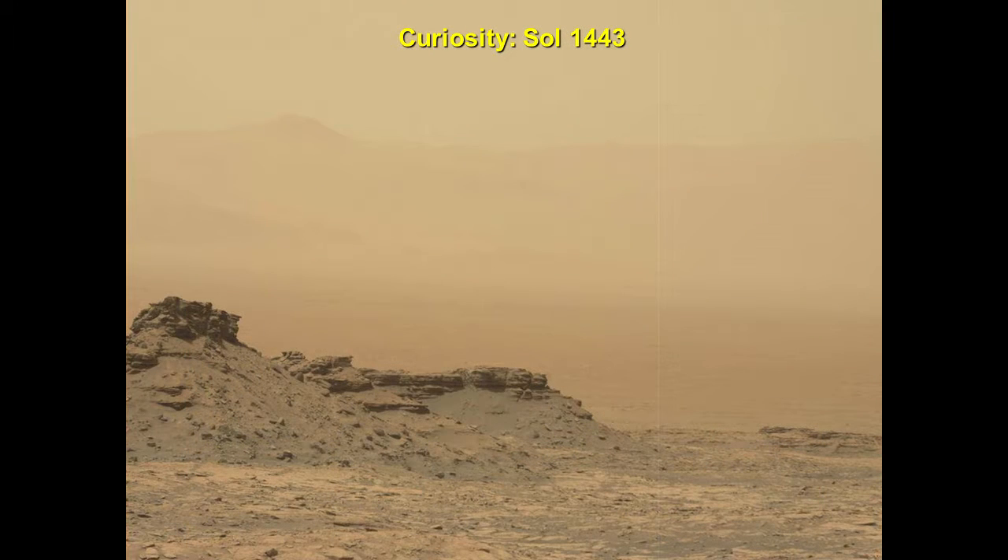I thought this was just interesting — we always talk about how dusty Mars is. This is the far crater rim of Gale Crater, so we're looking probably 20 kilometers away through a fairly dusty atmosphere. It looks like the bad old days here in Denver when the brown cloud was running rampant.